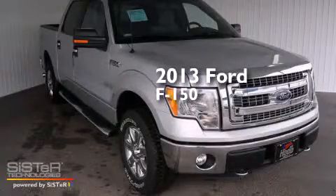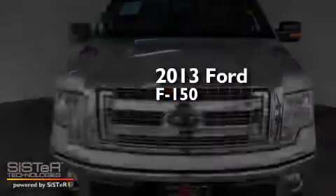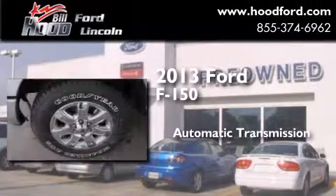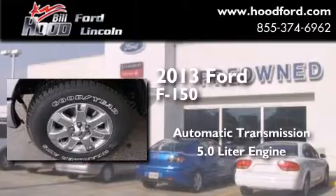This is a brand new 2013 Ford F-150. This truck has an automatic transmission, a 5.0 liter engine, and four-wheel drive.